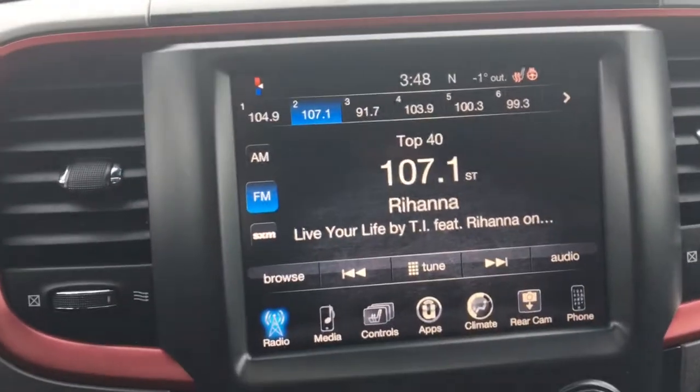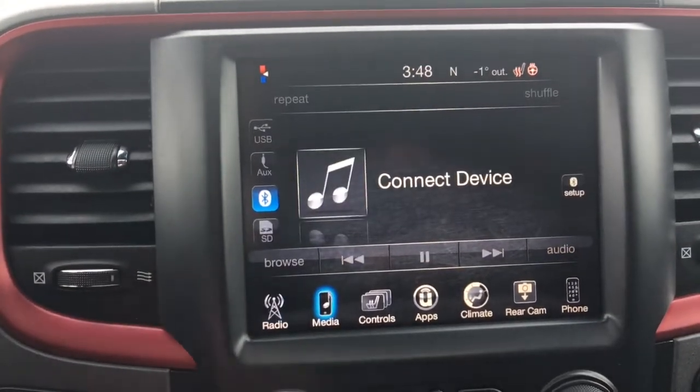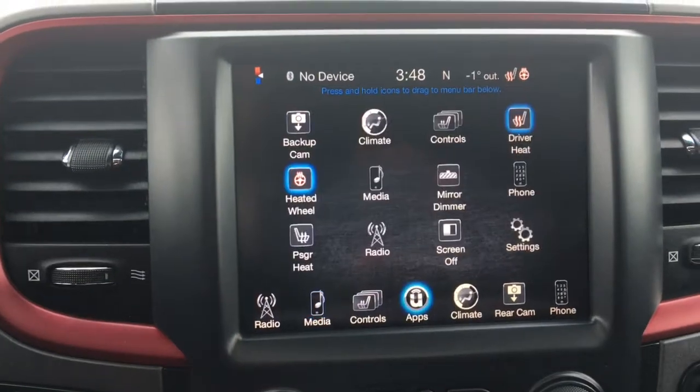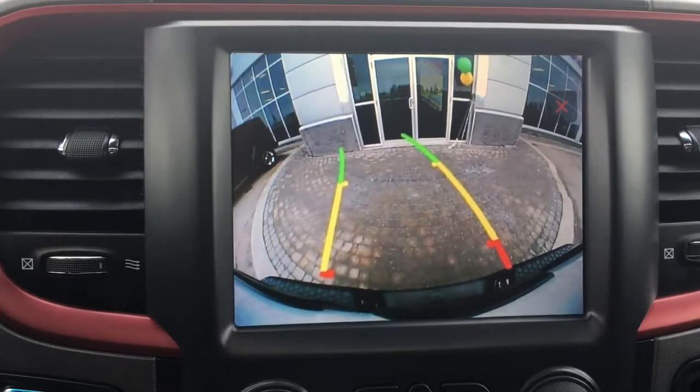You have a nice big touch screen giving you your AM, FM satellite radio, your media options, your controls for your heated seats and steering wheel, your apps, climate control, and of course that backup camera.